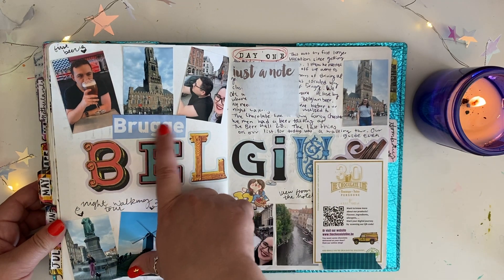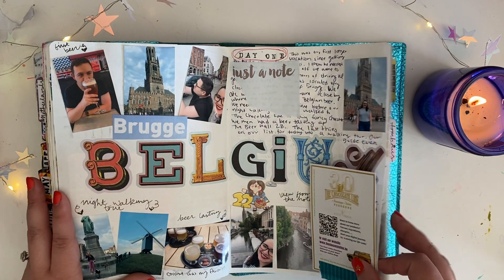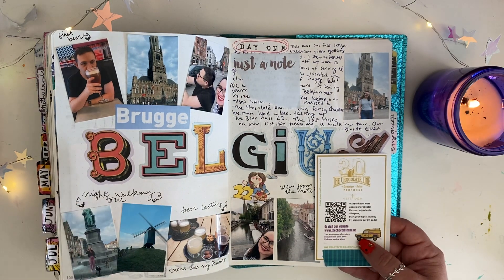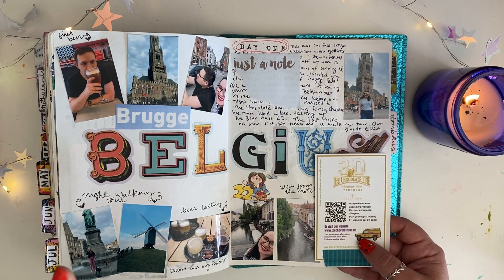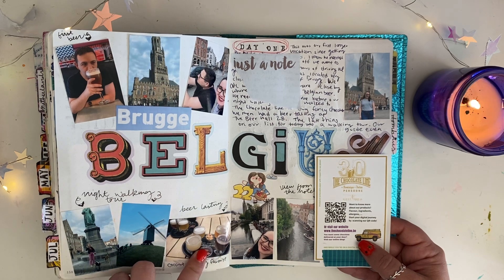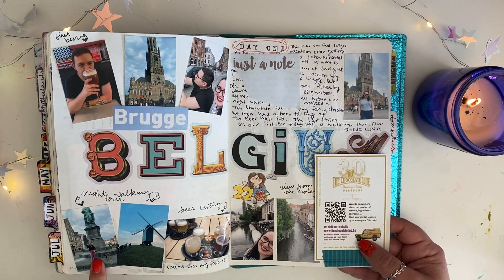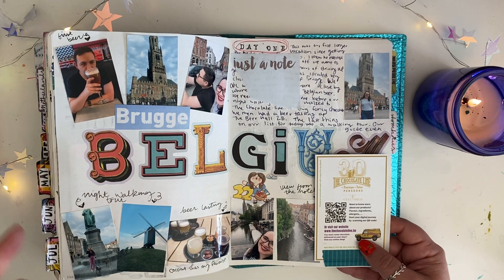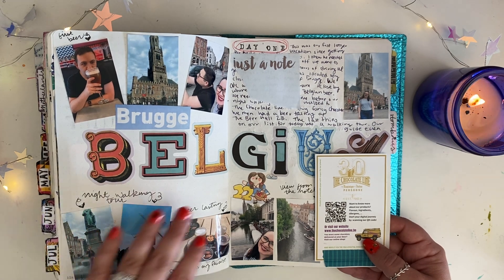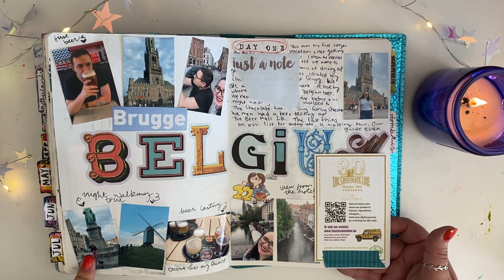We stayed in Bruges and took the train to Ghent and Brussels to explore a little. The first day we drove six hours, then got chocolate from this amazing place, did a beer tasting, and then did a night walking tour of the city. Our tour guide was amazing — really funny, lived in Bruges her whole life, had lots of interesting tidbits about the city. She even brought her adorable dog. It was a two-hour walking tour that ended with a free beer from a local bar.